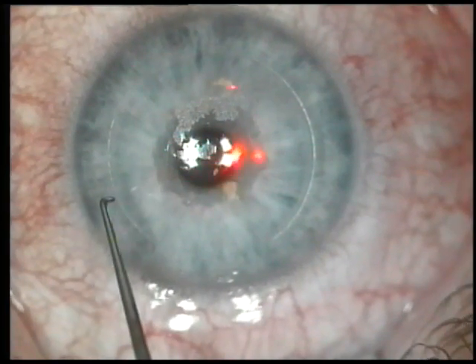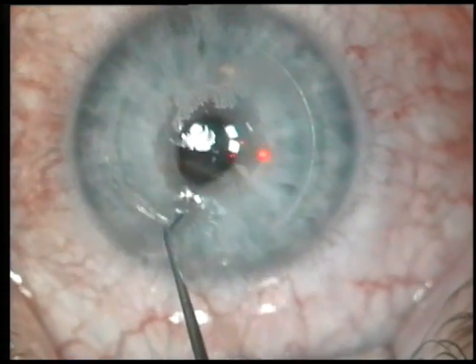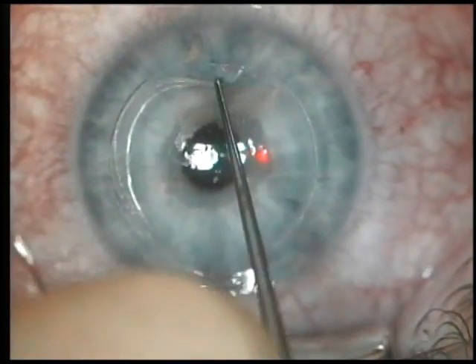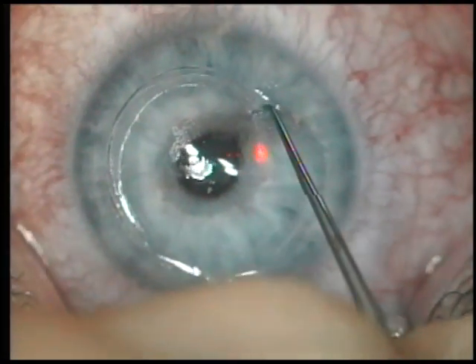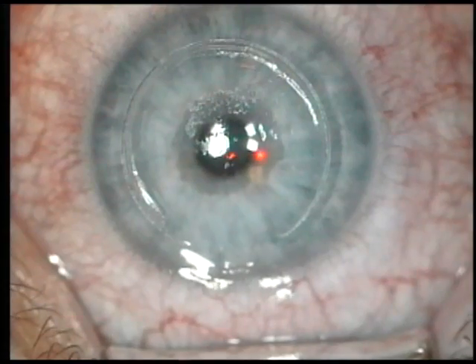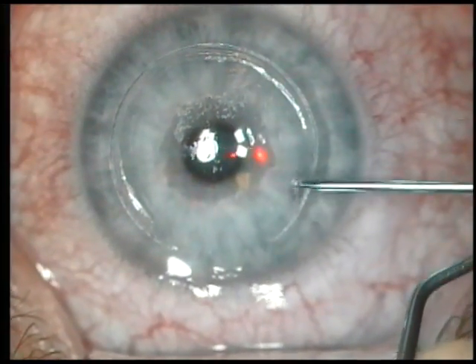We then move to the treatment portion of the procedure, and using a blunt-ended instrument, we will begin lifting the flap. We like bladeless LASIK because we believe it offers the safest procedure for our patients. We believe that every LASIK procedure should be performed using this technology.